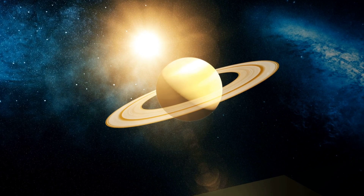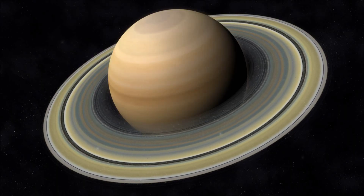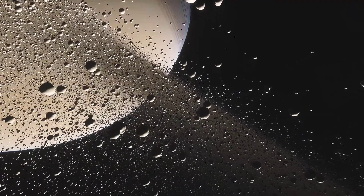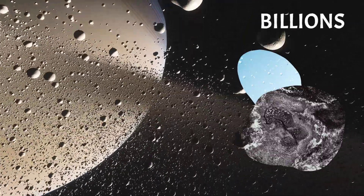Another gas giant of our solar system is Saturn, the second largest planet. Just like its neighbor Jupiter, it is a gas giant. Although some other planets also have rings, Saturn is called the ring planet because of the marvelous rings it has. The rings are made up of billions of pieces of ice and rock.